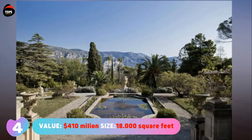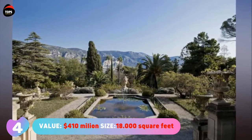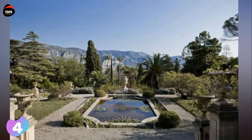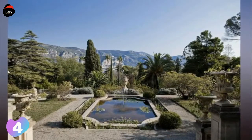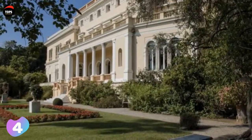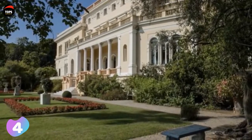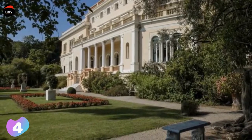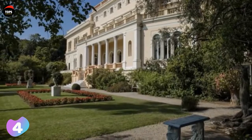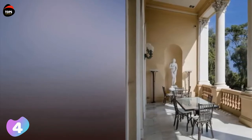Number four: Villa Le Chedret, valued at 410 million dollars, with a size of 18,000 square feet or 1,670 square meters. It is a mansion built in 1830 with a history of nearly two centuries. Initially owned by the mayor of Ville-Français-sur-Mer, it was purchased in 1904 by Belgian King Leopold II. The villa is named for cedar trees — 'cèdre' in French — planted along a winding path leading to its gate.